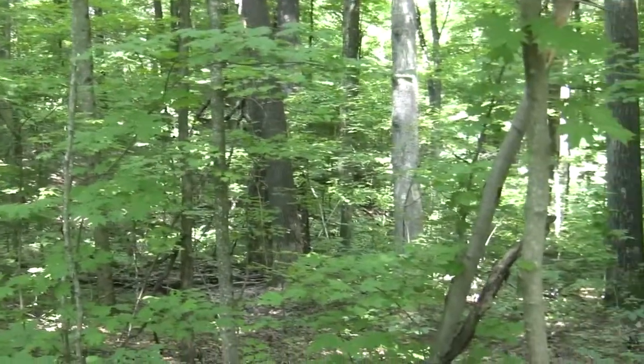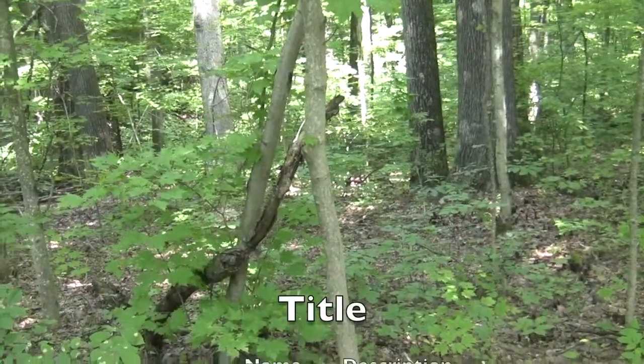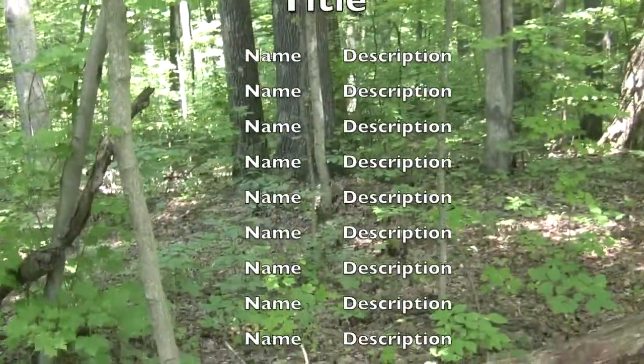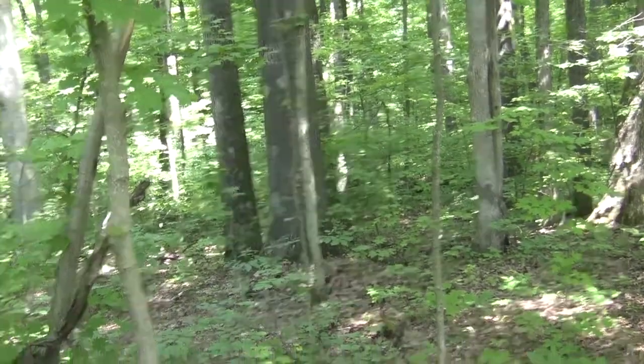I can't tell you where I am exactly today, but I am in a state forest, also affiliated with a state park. August 4th. I can't tell you what state — that makes it a little bit more difficult. And it looks like I may or may not be recording.